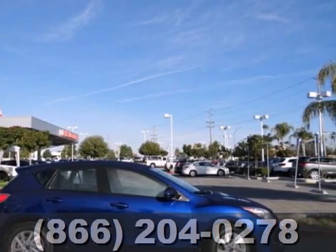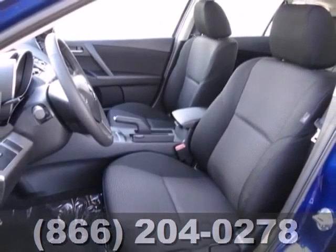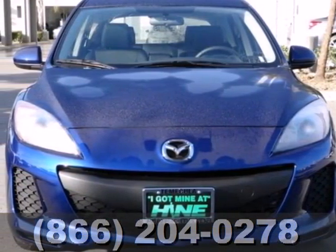Safety is a priority with features like anti-lock brakes, multiple airbags, and stability and traction control. Take this premium compact car for a spin today.